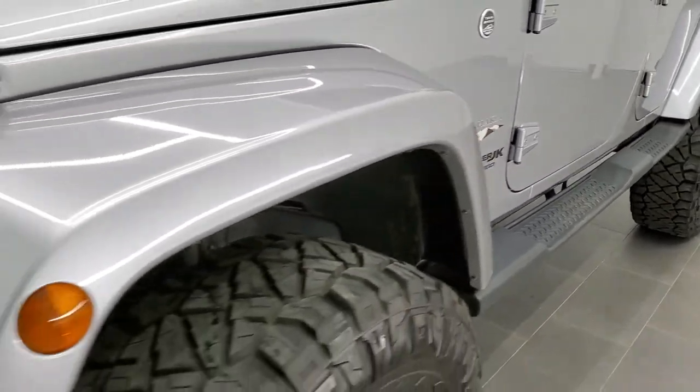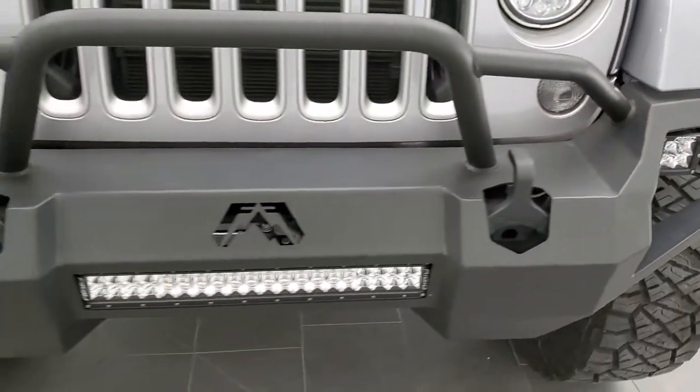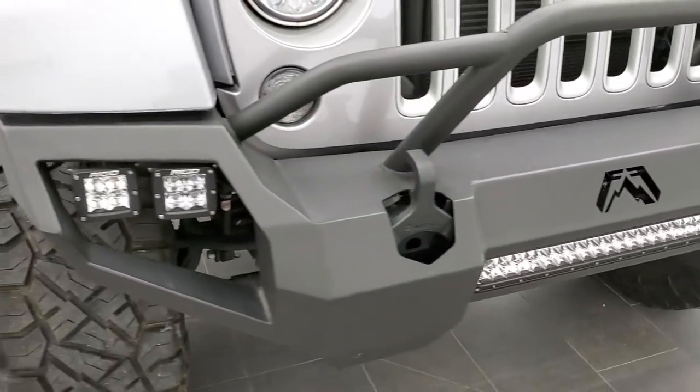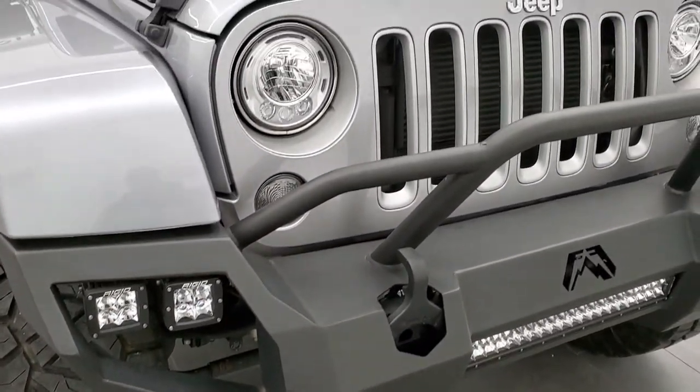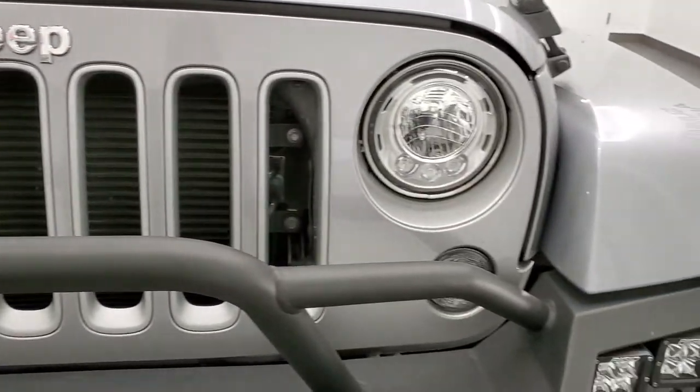The front fender is in excellent shape. It has an aftermarket metal bumper, LED light bars, and LED fog lamps. This one also has the LED lighting group, so you do get the factory LED headlamps.